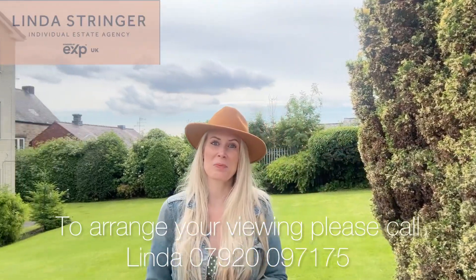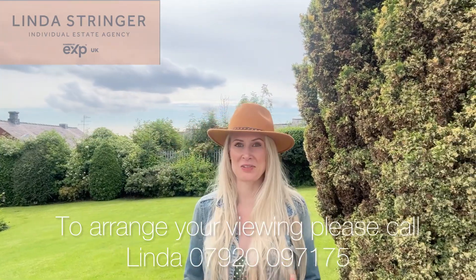If you'd like to come and take a look at this property for yourself, then please do give me a call. My name's Linda and I'd love to show you around.